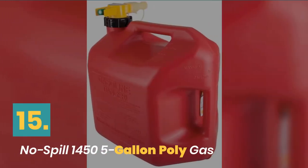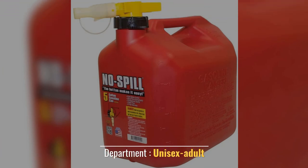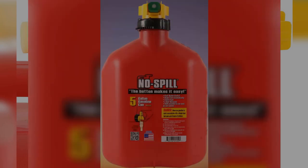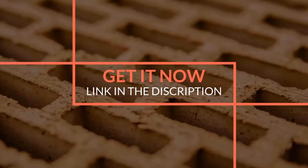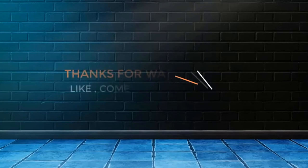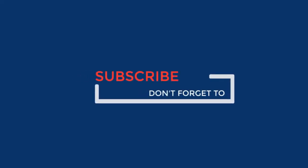Number 15: No Spill Gallon Poly Gas. Thumb Button Control for precise flow. Department: Unisex Adult. Manufacturer: No Spill LLC. Mesh Stainless Steel Screen.